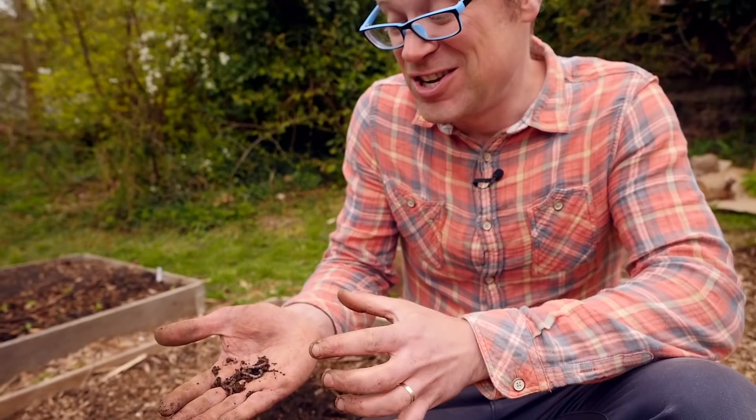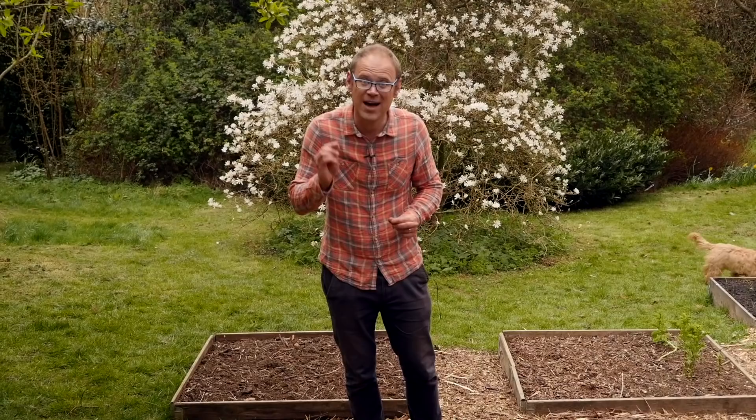It's easy to forget the worms in our gardens. After all, out of sight, out of mind. But worms like these beauties here are literally the foundation to a healthy, thriving garden. Love your soil and the worms in it and everything else will follow. Now let's burrow down into the detail of how to encourage these magnificent creatures.